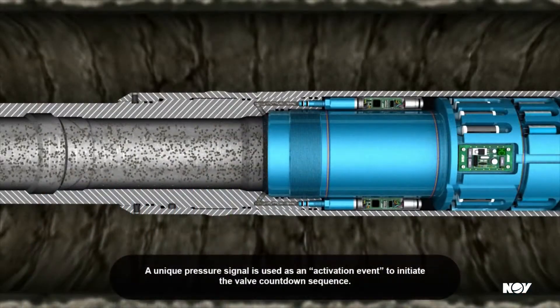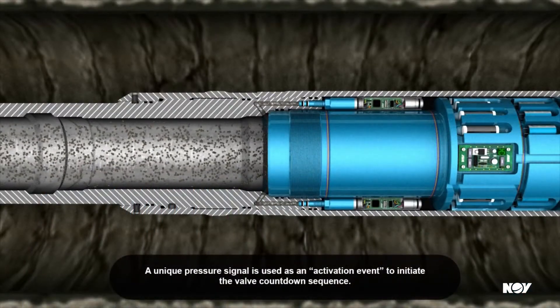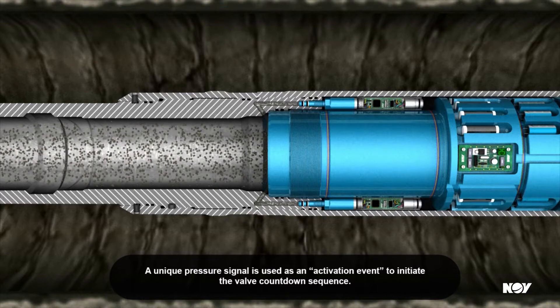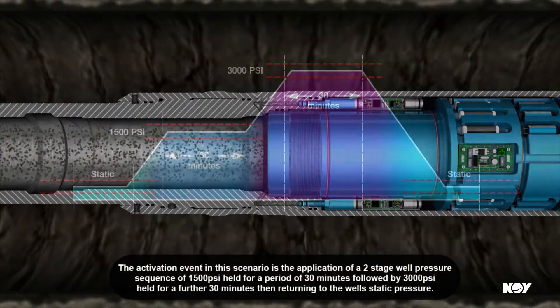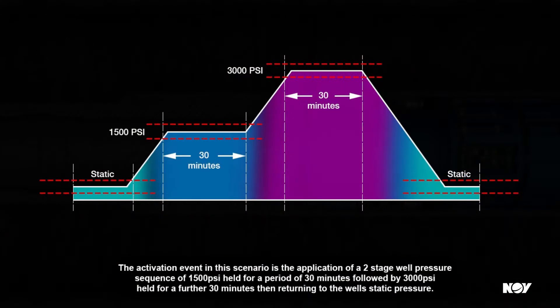A unique pressure signal is used as an activation event to initiate the valve countdown sequence. The activation event in this scenario is the application of a two-stage well pressure sequence of 1500 PSI held for a period of 30 minutes, followed by 3000 PSI held for a further 30 minutes, then returning to the well's static pressure.